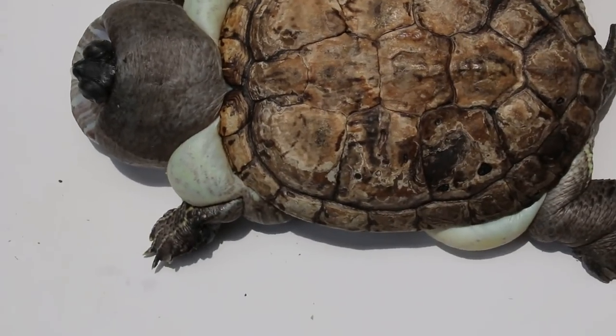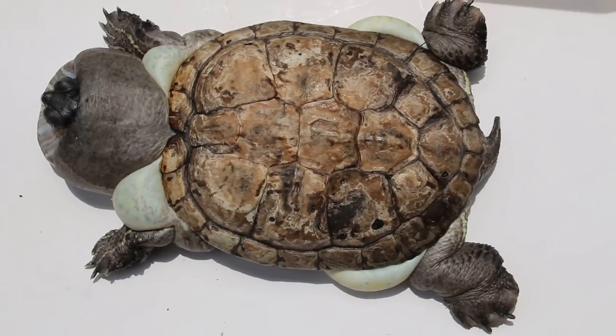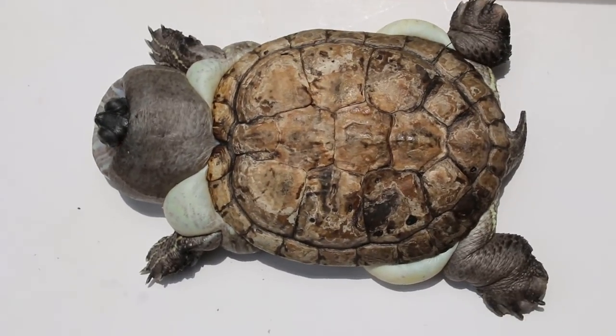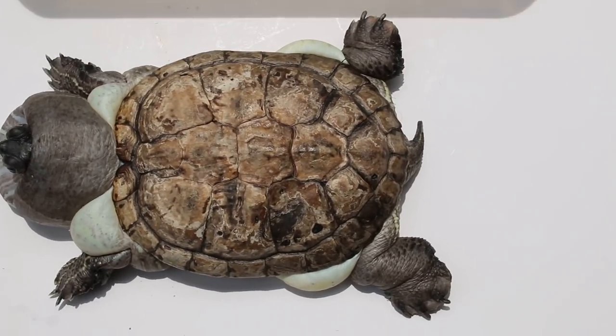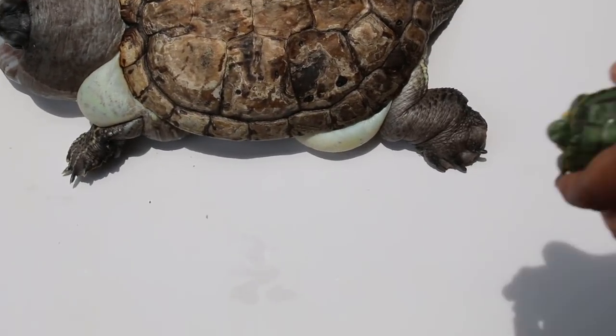So this swelling is edema. It could be due to obstruction of the kidney, liver, or other problems — heart problems. Now we have the small one.